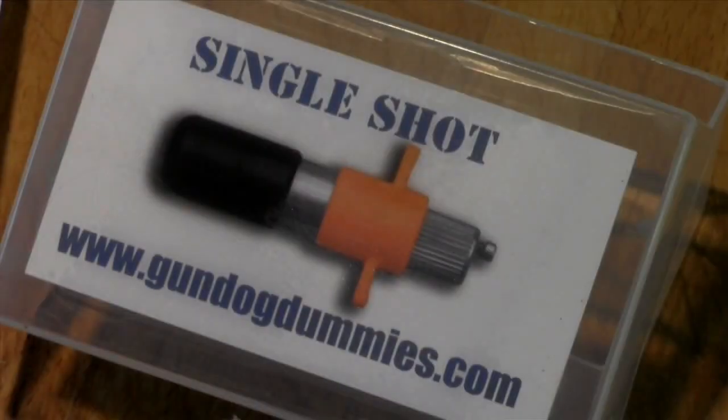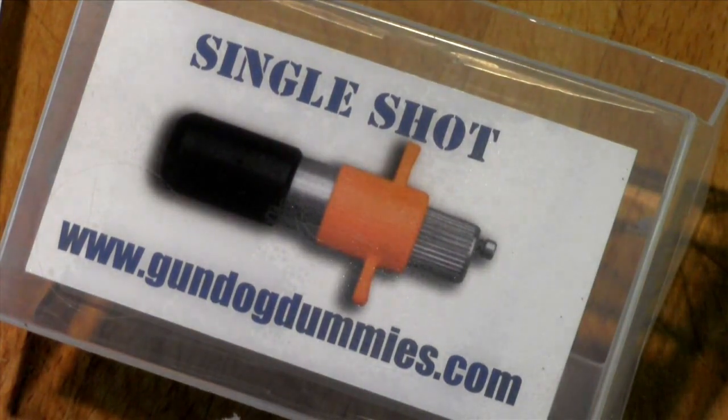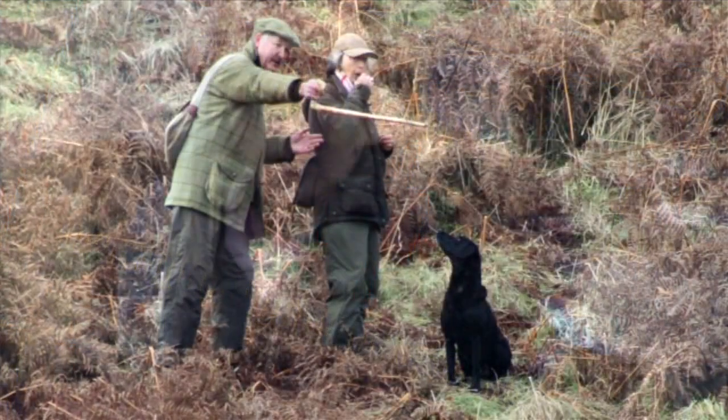Check out the Single Shot for yourself at www.gundogdummies.com and get the best out of your training.